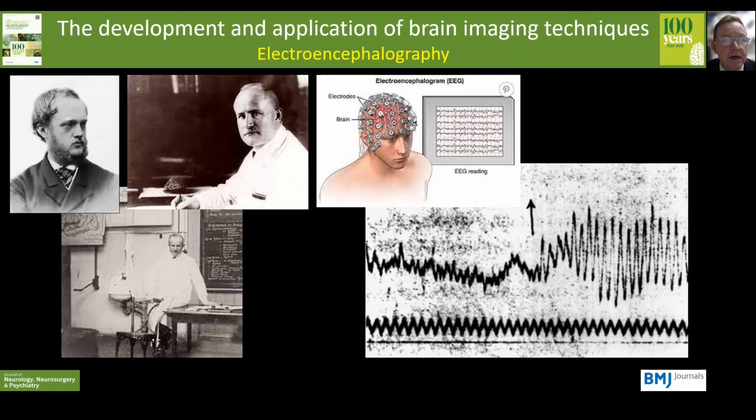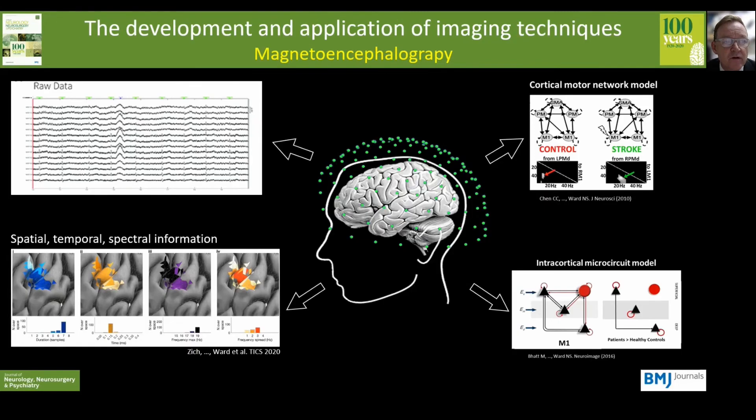Lastly, we should think about neuroimaging methods that focus on the brain's electrical activity. Richard Caton was an English physiologist who performed pioneering work studying the electrical activity of the brain in animals, but in 1924 it was Hans Berger who made the first recording of human brain activity — the first EEG. We now also have magnetoencephalography, which records magnetic fields produced by electric currents passing along axons in the brain.